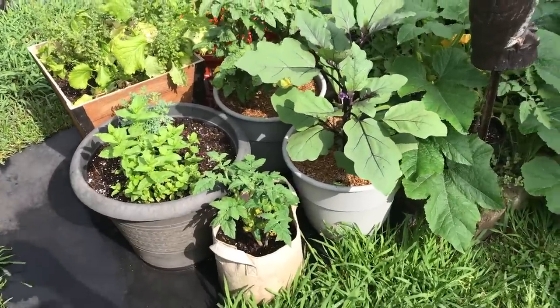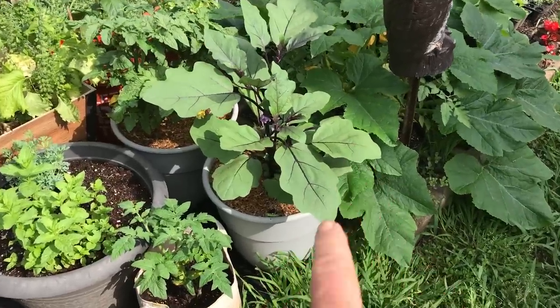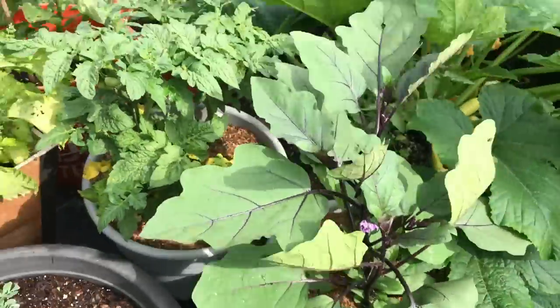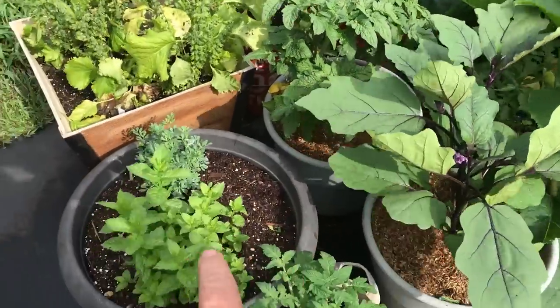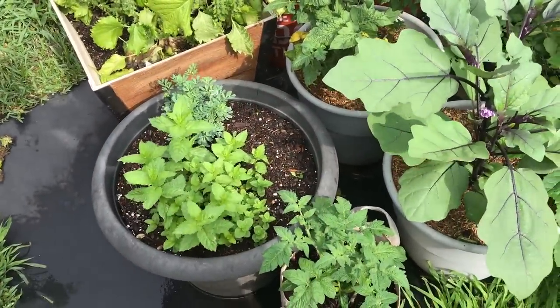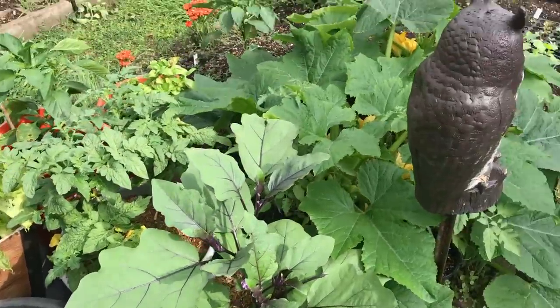Over here I've got an eggplant doing well — it's got some blossoms on it. Eggplant blooms are very beautiful. I've got a couple of dwarf tomatoes over here doing well. And my spearmint and rue are growing together just fine. The garden's looking great.